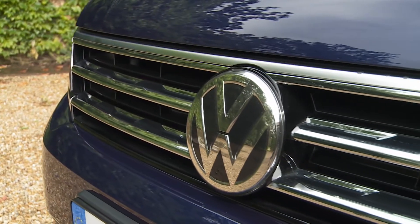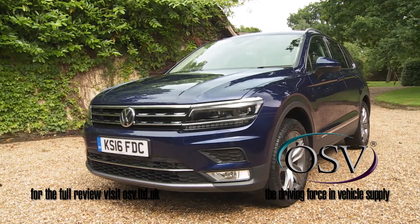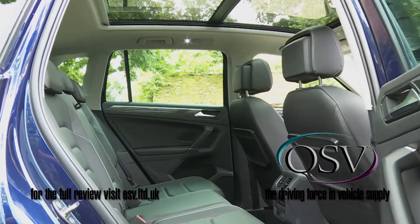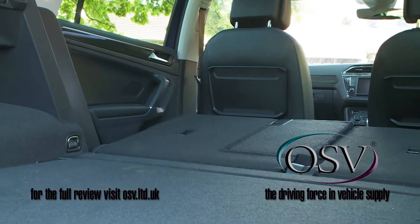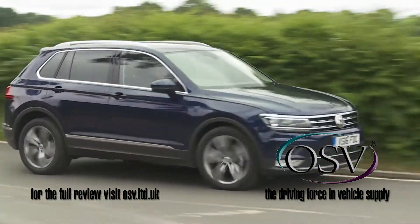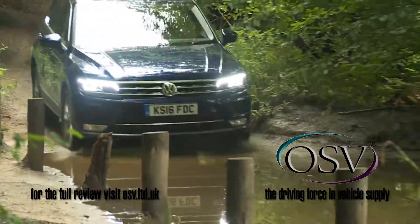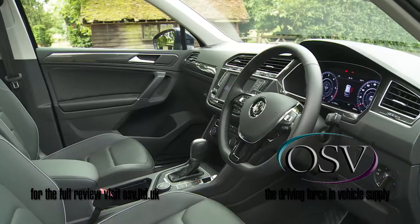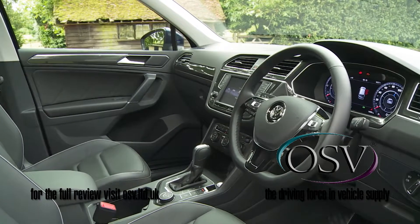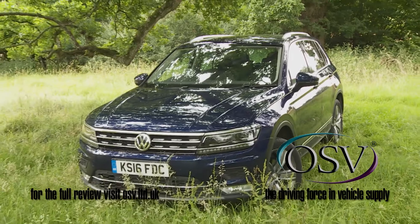In second-generation form, Volkswagen's Tiguan compact SUV is a much more sophisticated thing, as it needs to be to take on a wide array of crossover and full SUV-orientated rivals. Sharp looks are matched by sharp dynamics, and a more sophisticated four-wheel drive system that makes this car a more credible tool when the going gets rough. There's a classier cabin too, and as a result, this car feels just that bit more complete than it ever did before.